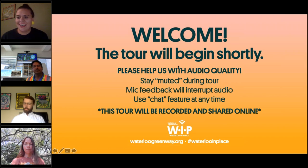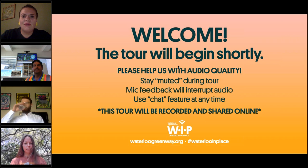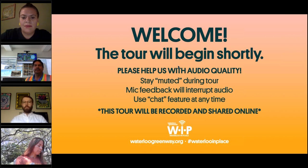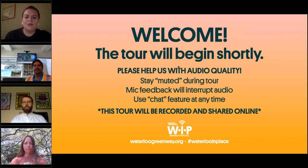Hi everyone. It's now 12:30, so we're going to get started. My name is Melissa. I do community engagement and government relations with Waterloo Greenway. I'm excited to be welcoming you today to our next virtual tour. To help us with audio quality, please keep yourselves on mute — click the microphone icon and make sure it's red so we don't interfere with our speakers. We are recording today's webinar and will be sharing it on social media. You'll be able to find it on our YouTube page and social media accounts.